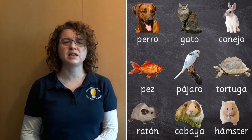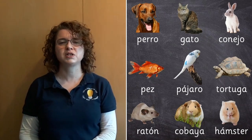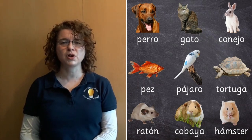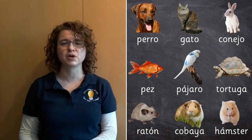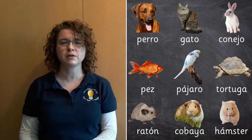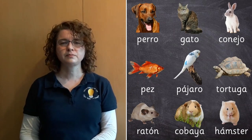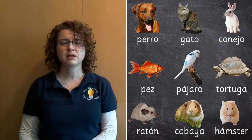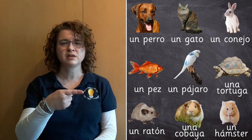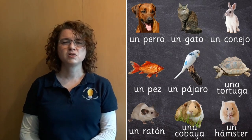Now, while we were saying those words, did you notice which ones were masculine and which ones were feminine? Have a little look — see if you can work out which of the animals are masculine words and which are feminine words. Pause the video if you want to have a closer look.